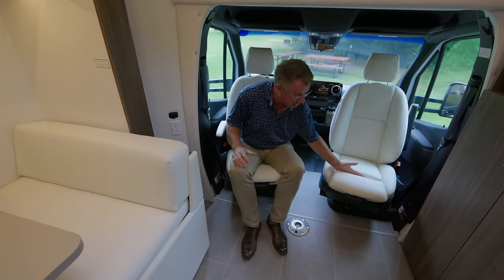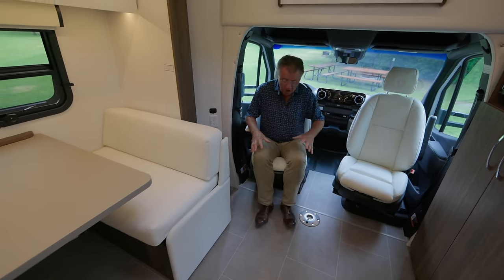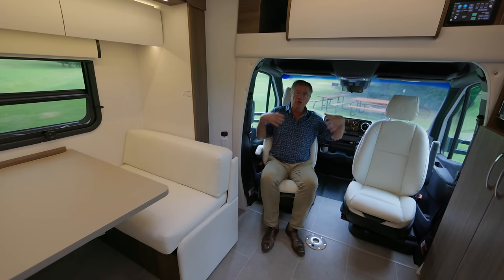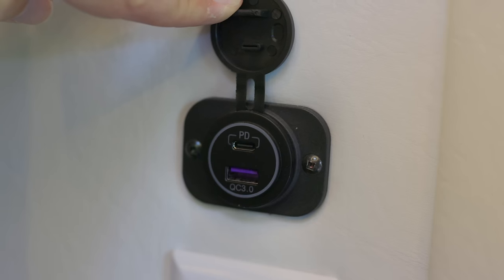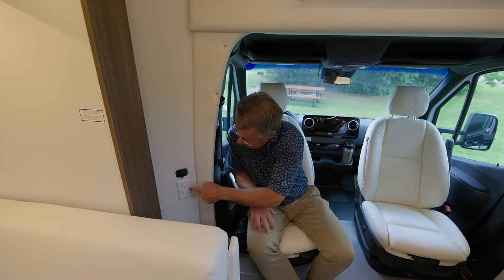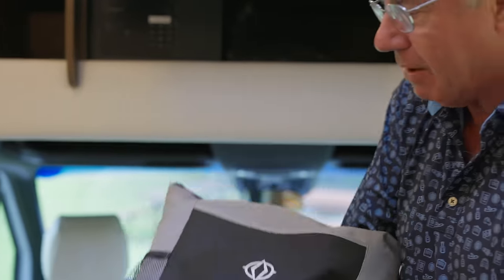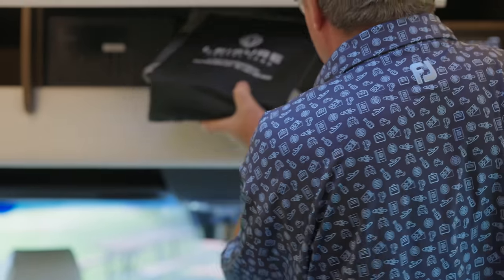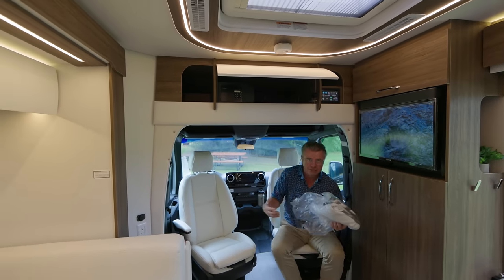We ordered the Mercedes-Benz seats with the leg extension — absolutely fantastic for long legs up to 34-inch inseam. The power seats come with the Mercedes-Benz recline, and they have heat as well to stay nice and toasty warm on a cool morning. I love how the driver and passenger seats turn and swivel and become part of the motorhome — you can easily entertain up to six people. We also have a USB charger and a USB-C charger, which is new for 2024, plus an inverted plug for running off the inverter.